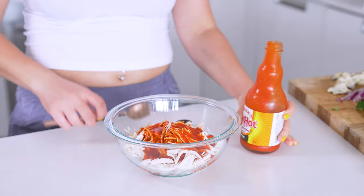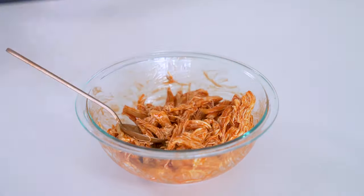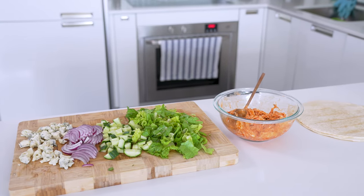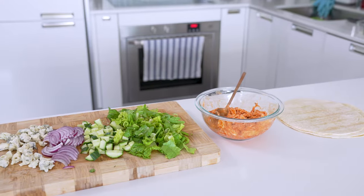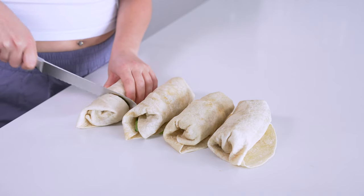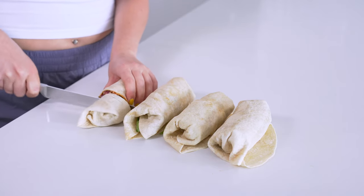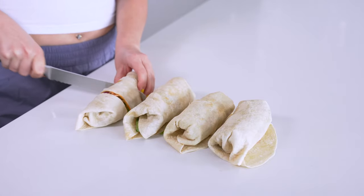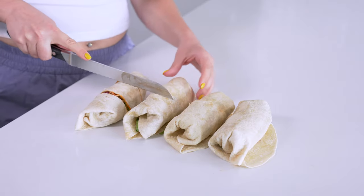Once your chicken is cooled, shred it and add to a large bowl, tossing with one cup of buffalo wing sauce — Frank's Red Hot is my favorite. Then add a bit of romaine lettuce, some buffalo chicken, some blue cheese, your cucumber, and red onion to your wrap of choice, being careful not to overfill them. Roll them all up, tucking the ends in and rolling away from you. I like to cut the wraps into thirds, then place them into meal prep bowls because they're more fun to eat this way.